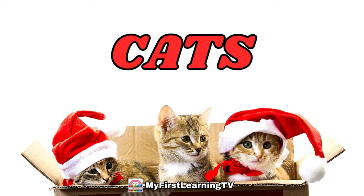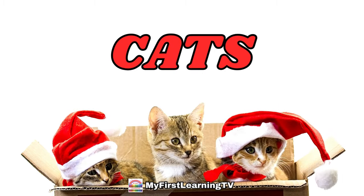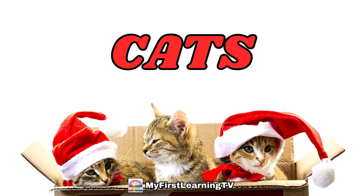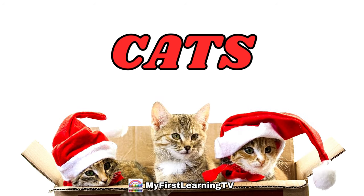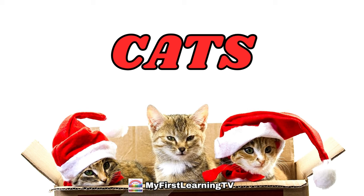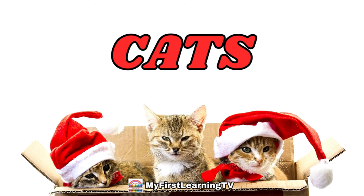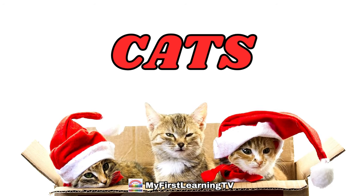Hello everyone! Welcome back to my first learning TV. Today we have a perfectly delightful topic for you: different types of cats. Cats come in all shapes, sizes, and colors, and they make wonderful companions. So let's dive into the fascinating world of cats.